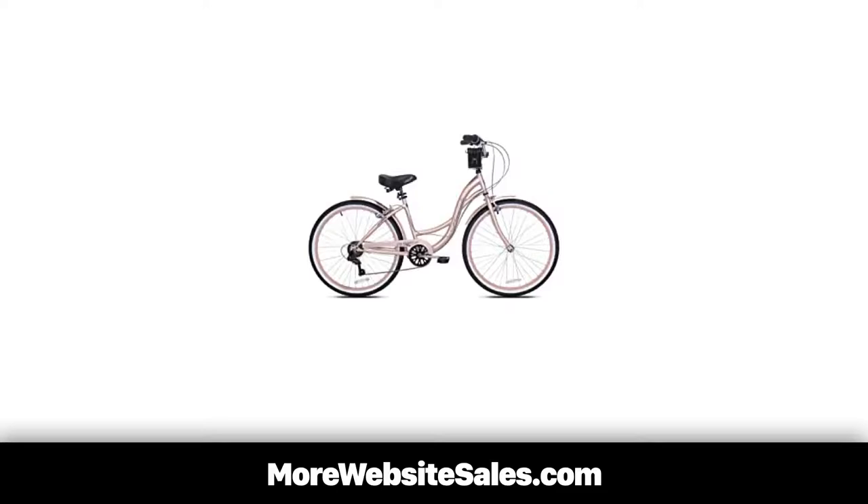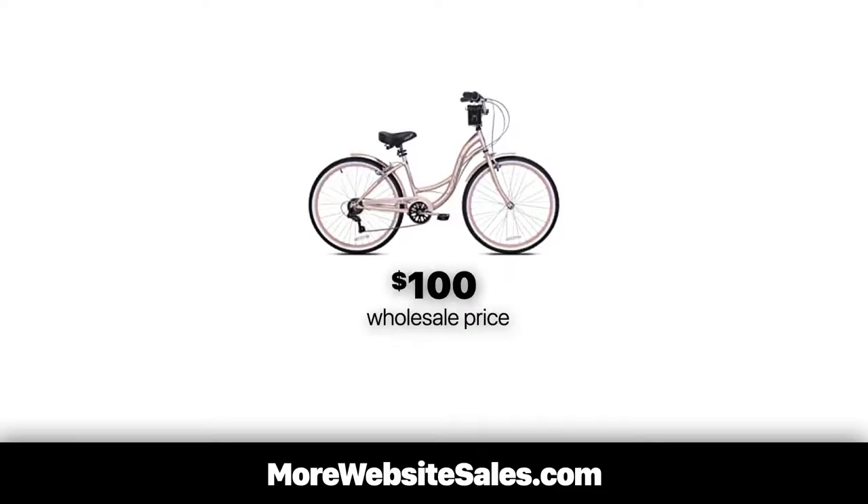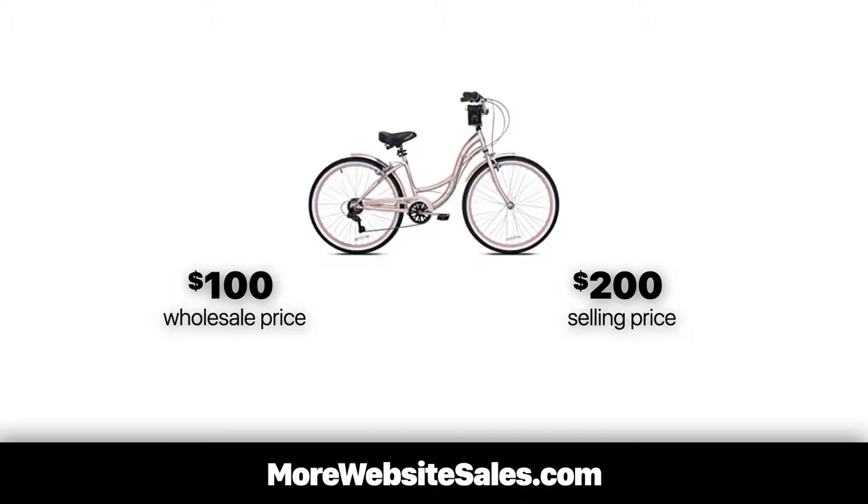Some use a keystone markup approach and price their goods double what it costs to buy at wholesale. For example, let's say I sell bikes and I'm able to buy this bike from my wholesaler for $100. After applying the keystone markup pricing strategy, my final selling price would double to $200.